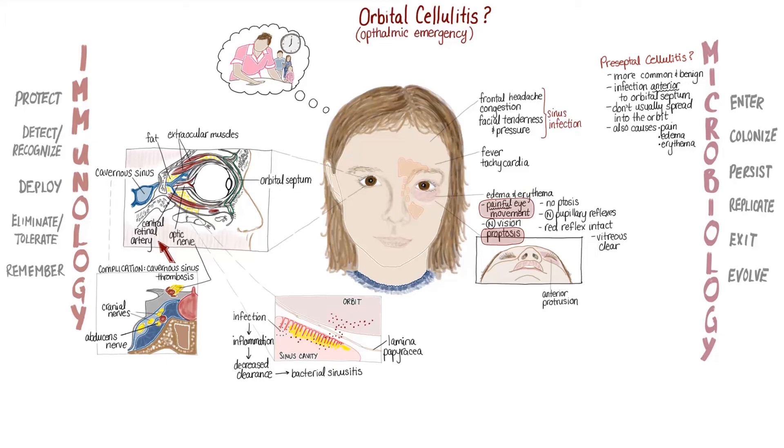Because of Irina's symptoms and her history of a recent sinus infection, the attending physician decides that she should be admitted to hospital. There, a CBC reveals an elevated white blood cell count and Irina undergoes a CT scan which shows generalized inflammation in the orbital tissues, including the medial rectus muscle on the left eye. Luckily, no abscesses are seen, so it's unlikely that surgical intervention will be necessary.